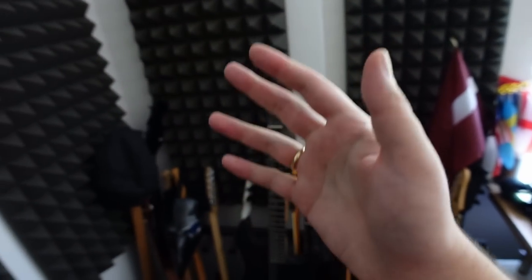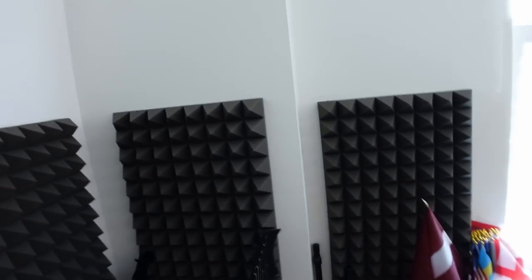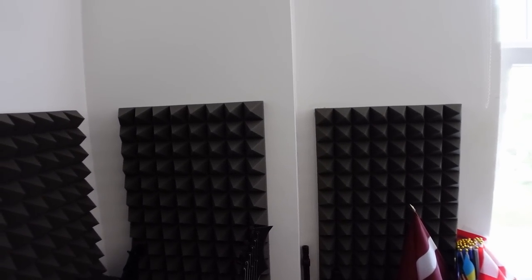Thank you for watching this video and giving Yummy Studio a look. Also, I just noticed that these sound panels are not level, and I will not be able to unsee this. Thank you for watching.